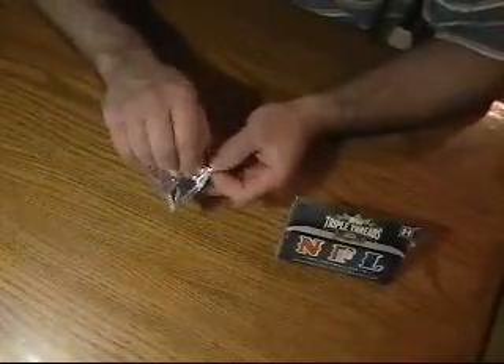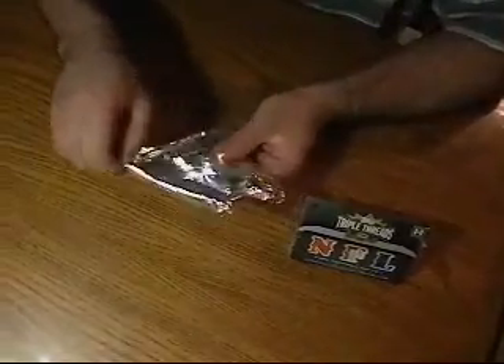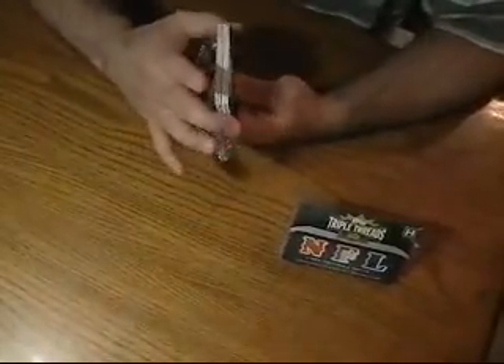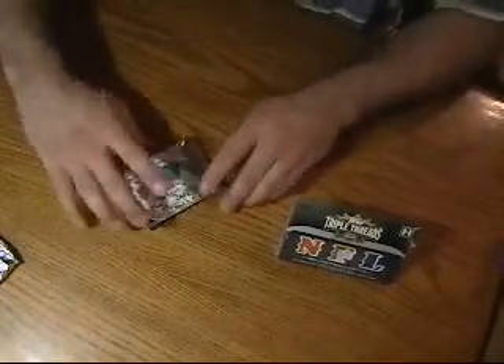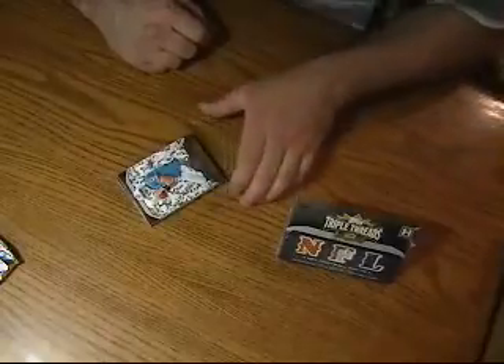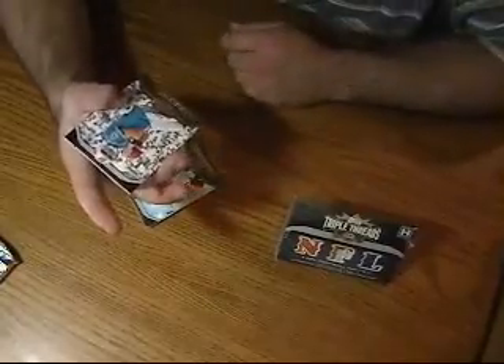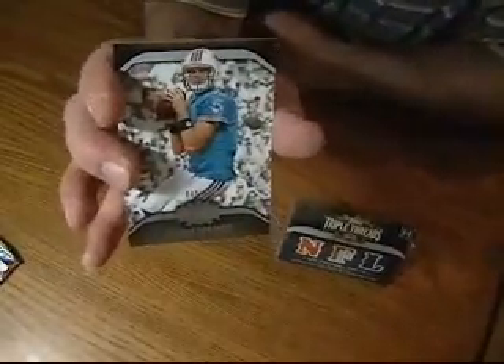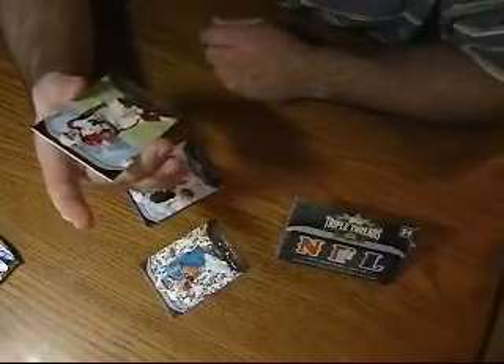Here's the first pack. First card we've got is Chad Henne of the Miami Dolphins — this is numbered 42 of 499. Next we've got Larry Fitzgerald of the Arizona Cardinals — this is numbered 87 of 99.